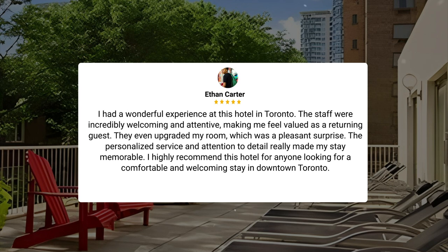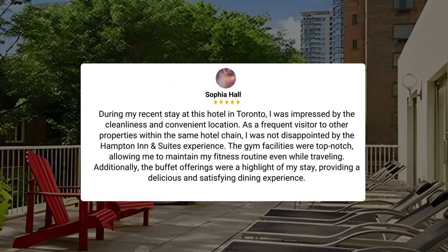I highly recommend this hotel for anyone looking for a comfortable and welcoming stay in downtown Toronto. During my recent stay, I was impressed by the cleanliness and convenient location. As a frequent visitor to other properties within the same hotel chain, I was not disappointed by the Hampton Inn and Suites experience. The gym facilities were top-notch, allowing me to maintain my fitness routine even while traveling. Additionally, the buffet offerings were a highlight of my stay, providing a delicious and satisfying dining experience.